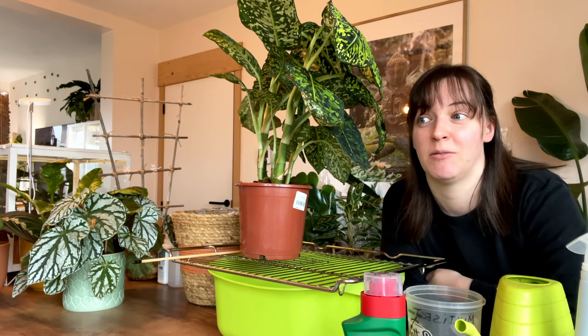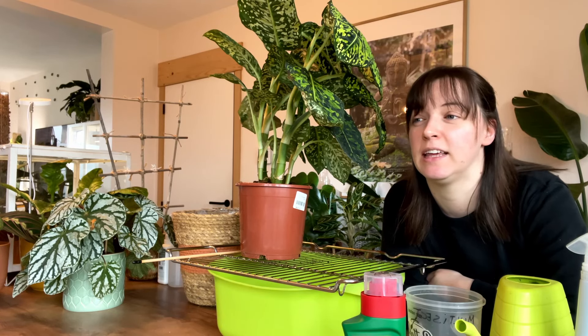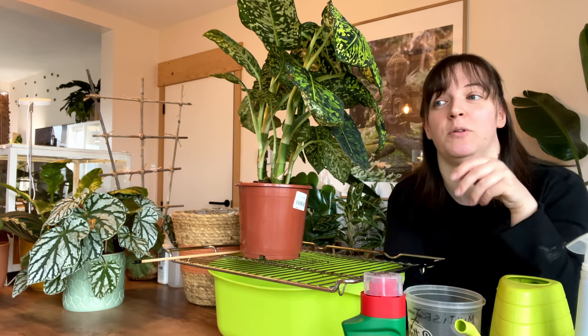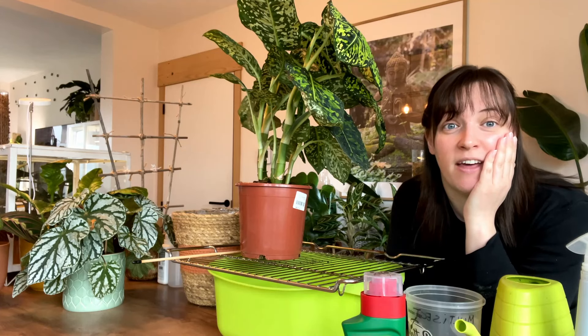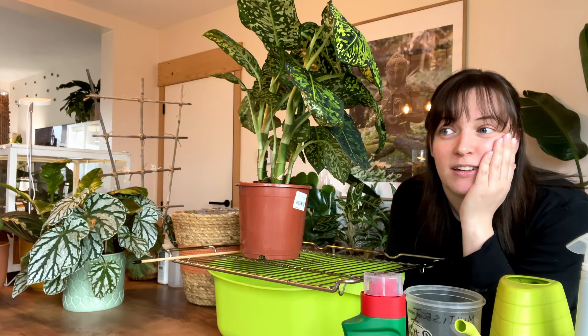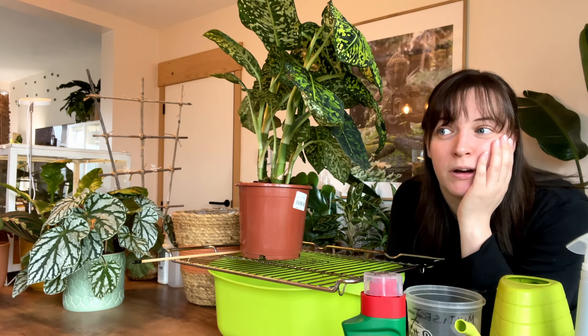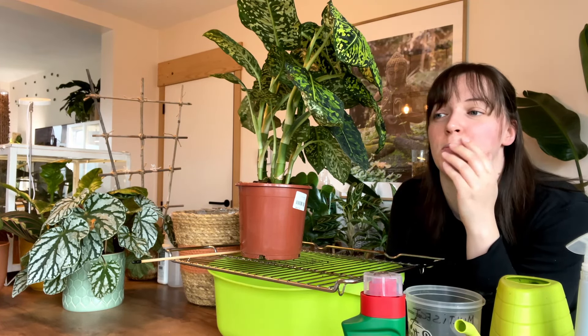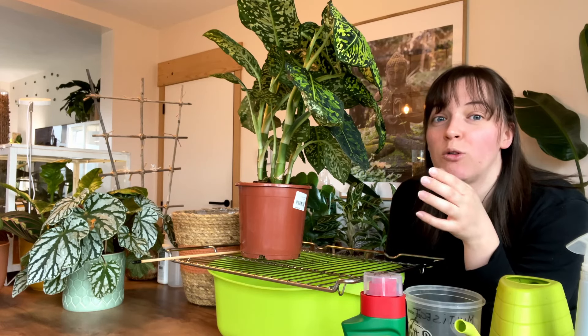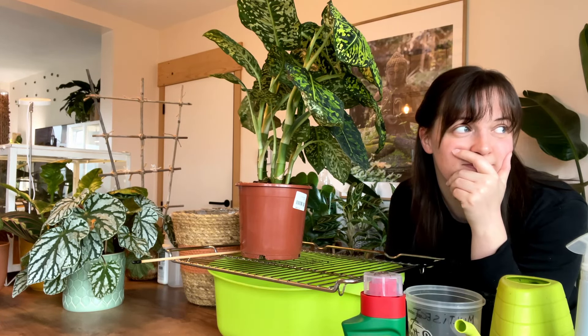I even have thrips in my small little Ikea greenhouse with all my water propagations. Even they have thrips. It just makes me so sad because it's the one thing I hate dealing with. And when you have so many plants so close together in such a small area, it's just horrible.